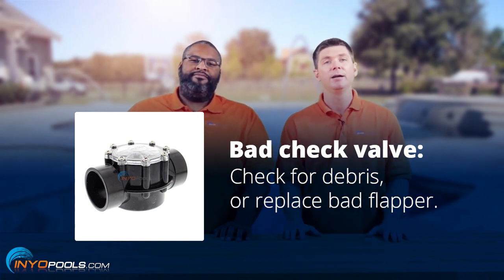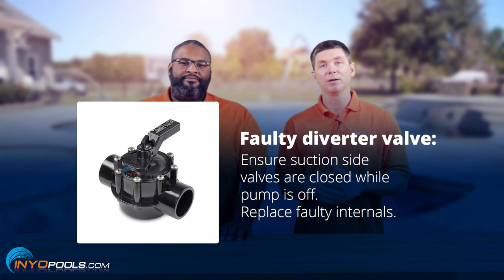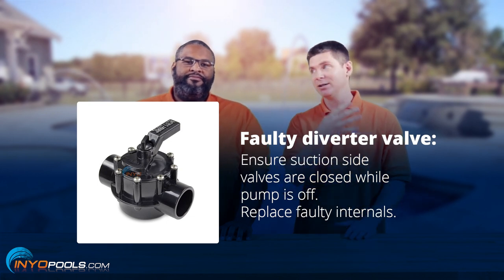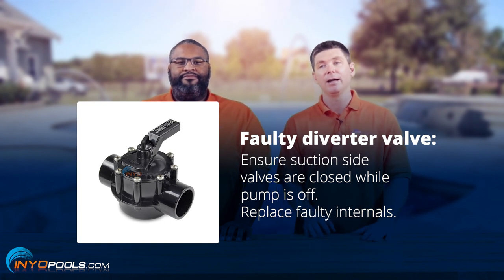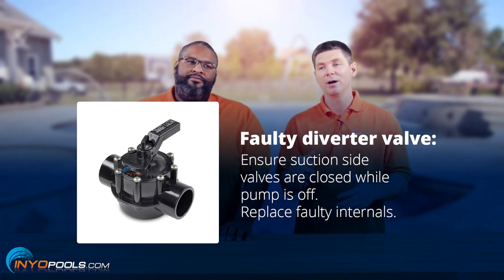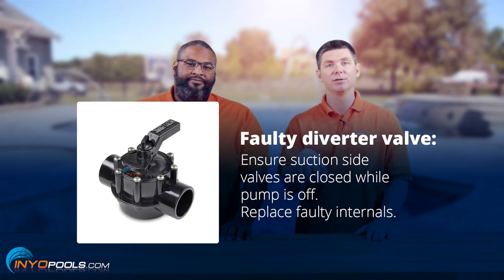Some other reasons: there are diverter valves that control the spa suction, and if that's left open or even partially open when the pump shuts off, it's going to drain back out to the pool. Within those diverter valves there's a gate, and over time that gate could wear out or the seal on that gate could become damaged, so you might have to replace the internals in that valve.